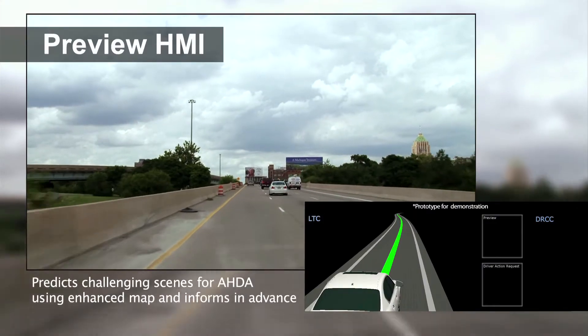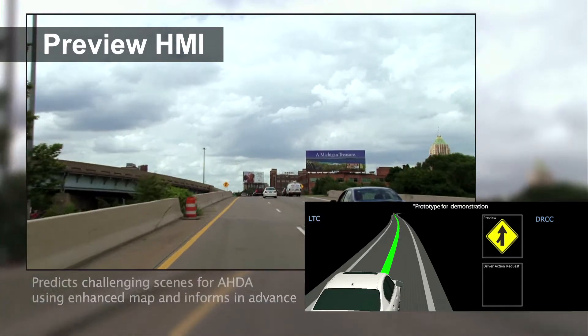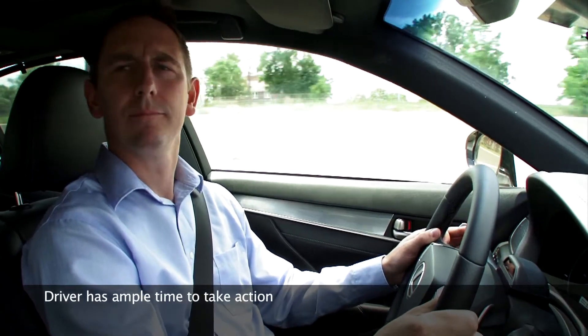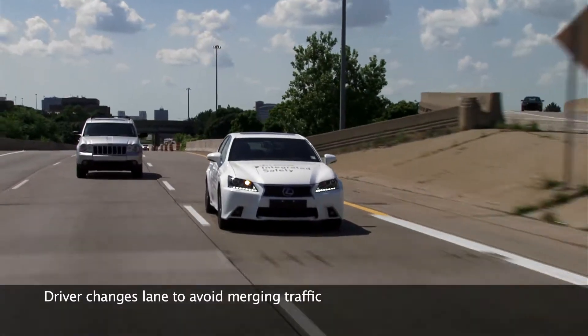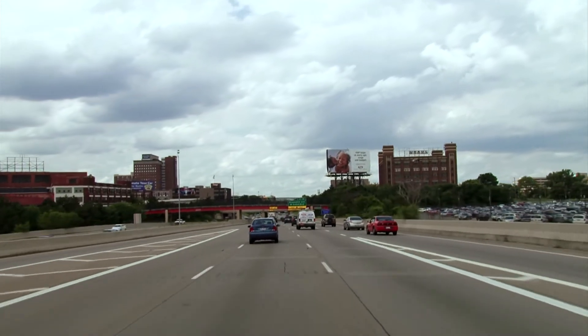Preview HMI predicts these challenging scenes using enhanced map data, then informs the driver in advance. For example, when there is a merge ahead, an icon is displayed on the monitor so that the driver can take action in a calm and safe manner.